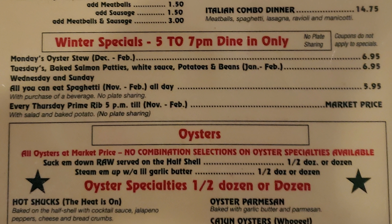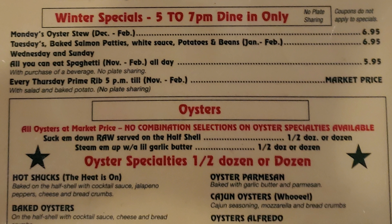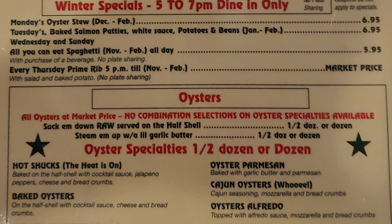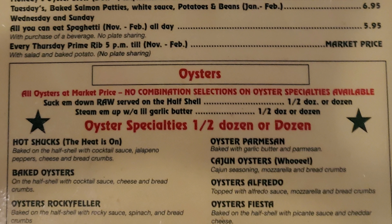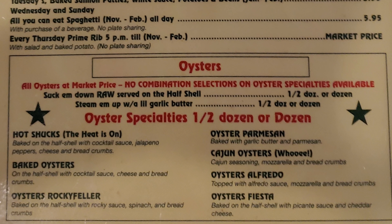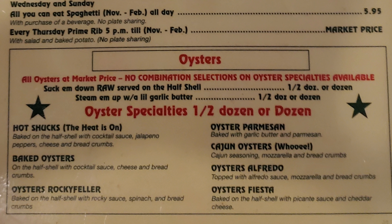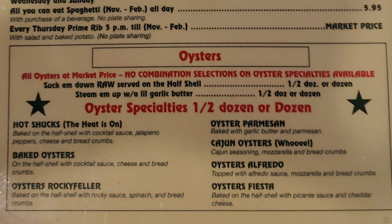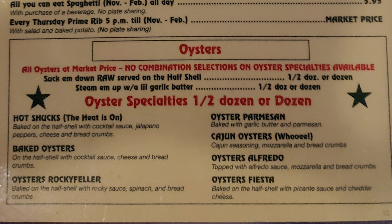They have oysters at market price, with a selection of raw or steamed oysters in dozen or half-dozen servings. They also have a selection of great baked oysters, including Oysters Rockefeller, which lists spinach as an ingredient. Now the original recipe, which was invented in New Orleans at Antoine's Restaurant, does not have spinach — so this is not a real Oysters Rockefeller.